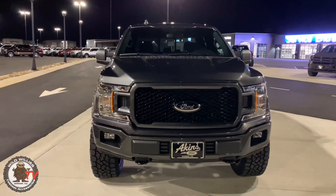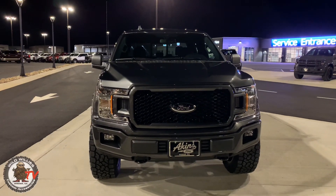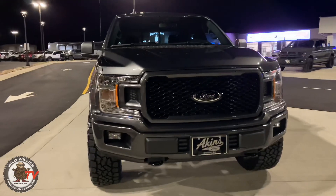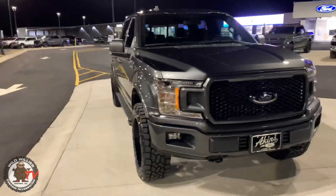This front end sets the truck off. The standard XLT grille is not bad looking, but when you run something like this it really just looks custom and more unique — a lot more sporty.